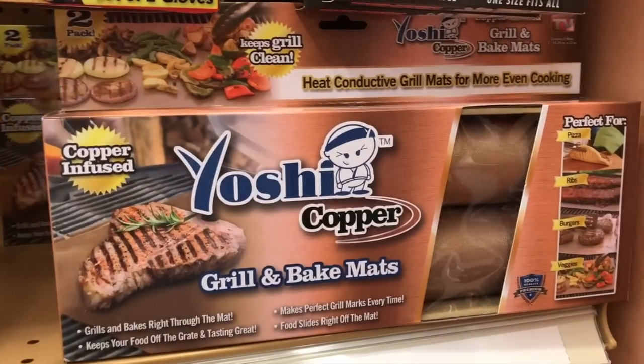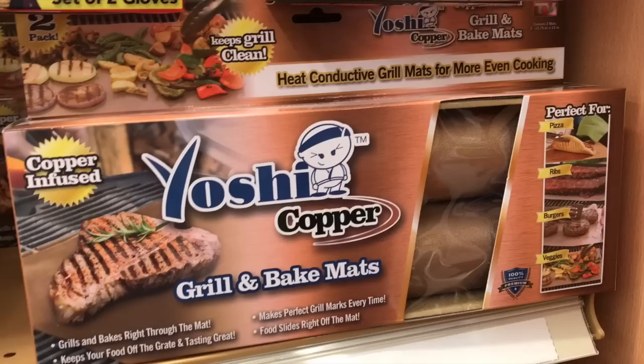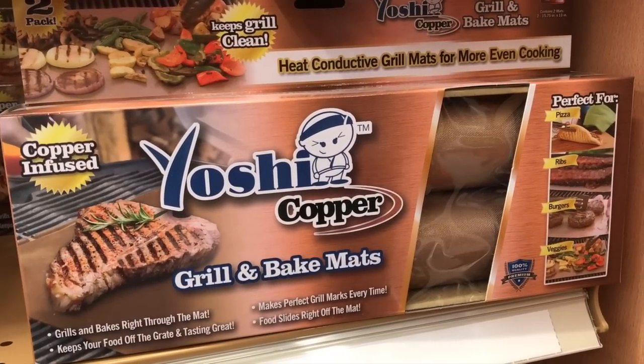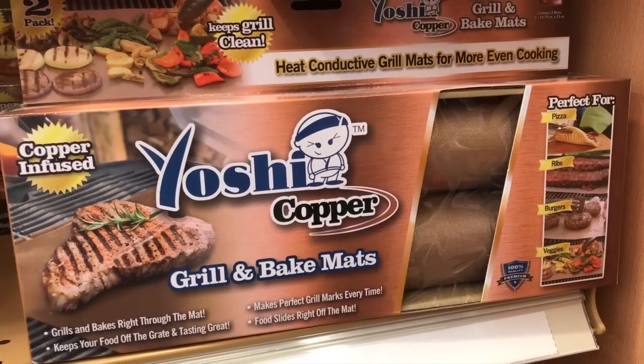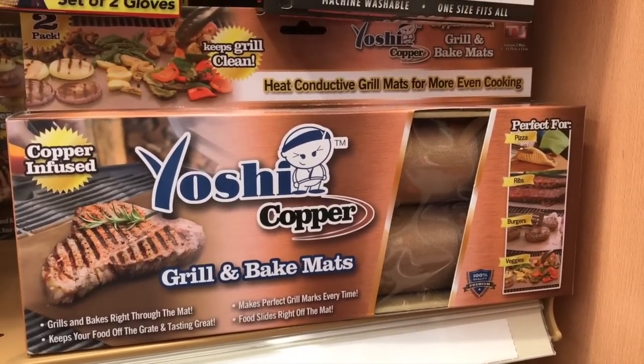Like I said he just got a smoker, but these would be perfect for anyone who likes to smoke, grill, or do anything — they're just grill and bake mats. They're really cheap but they really do work so well. They make all of the cooking even and he loves them.